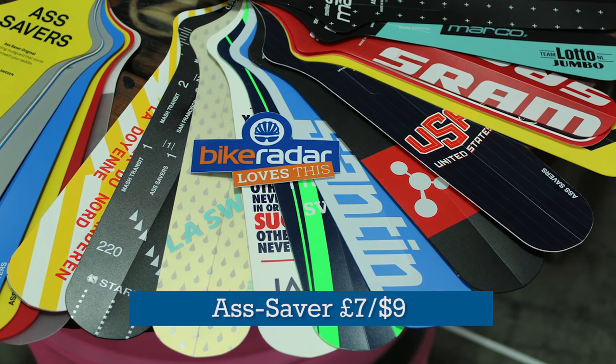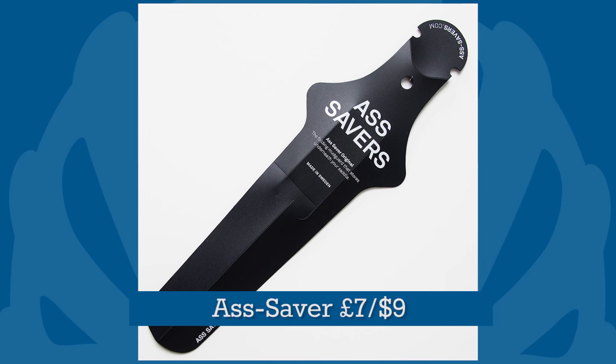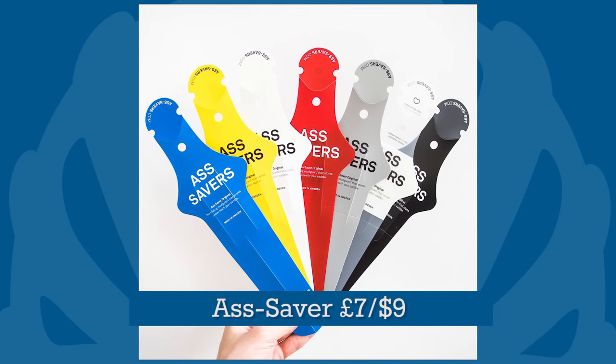Even the fair-weather rider can get caught in a rainstorm, so how about a cheap and light ass-saver mudguard for deflecting the worst of the road spray away from the posterior parts.